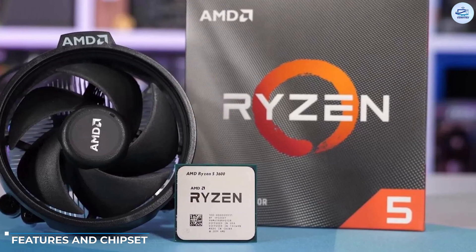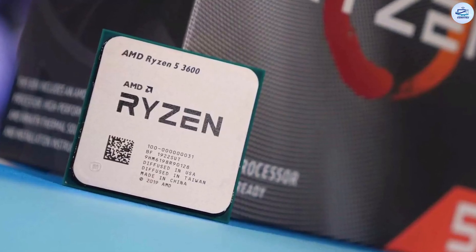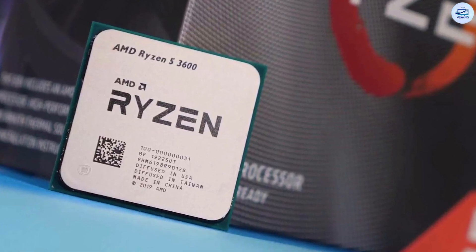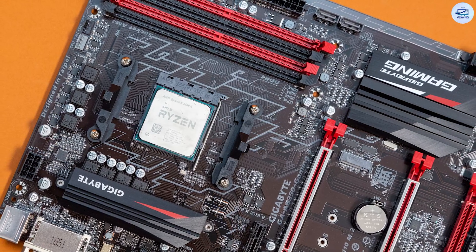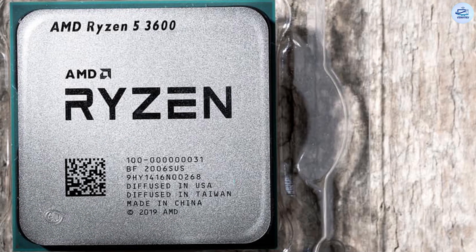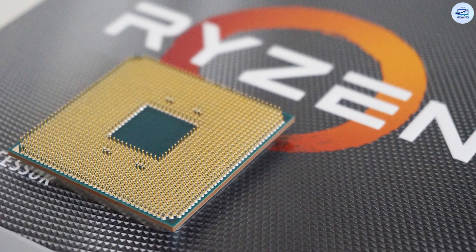Features and Chipset: While the update from the Ryzen 5 1600 to the Ryzen 5 2600 may have been iterative, the Ryzen 5 3600 is a bigger leap thanks to AMD's Zen 2 architecture. The shift moves the CPU from a 12nm manufacturing process onto a 7nm process, which lets AMD improve efficiency, boost instructions per clock (IPC), and push up the clock speeds — all while staying within the same 65W TDP.